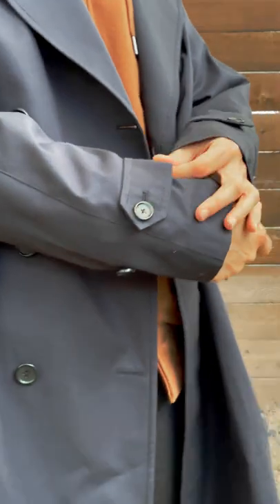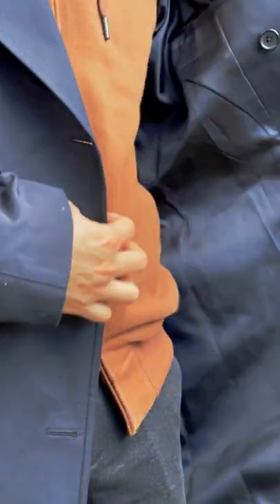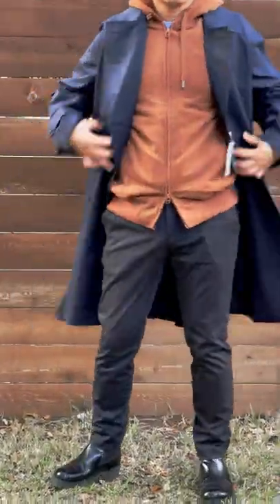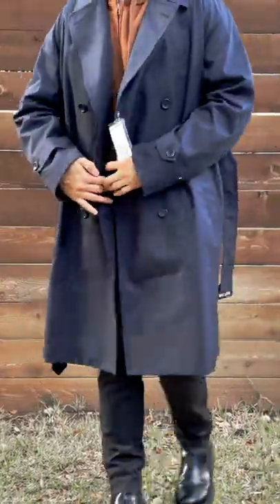Uniqlo's coat seems to always come in bigger sizes. If you're not sure about sizing, it's better to test it at the store, or maybe consider ordering one size smaller if you are in between sizes.